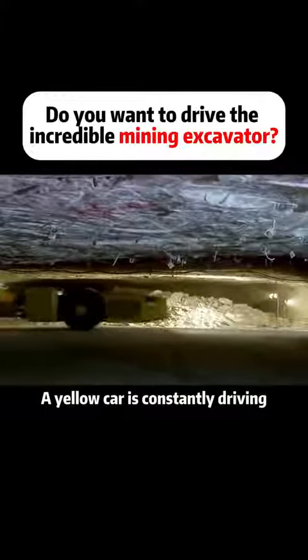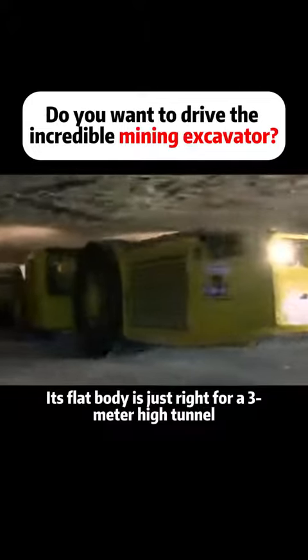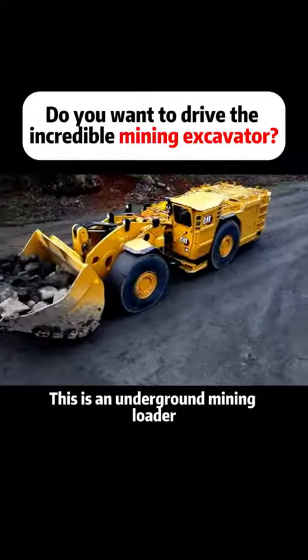600 meters underground, a yellow car is constantly driving. Its flat body is just right for a 3-meter high tunnel. So the question is, what is this car for? This is an underground mining loader.